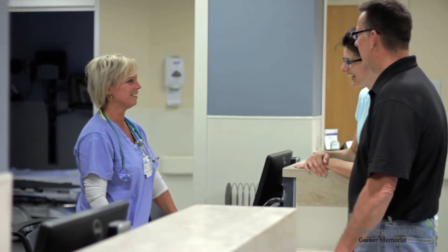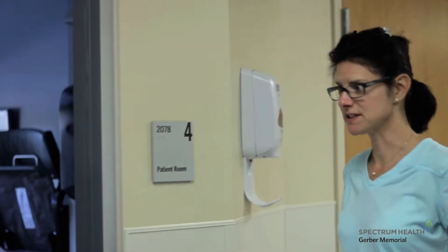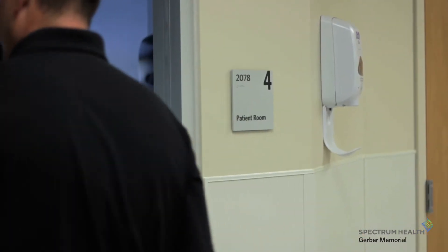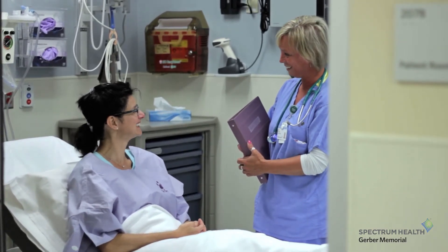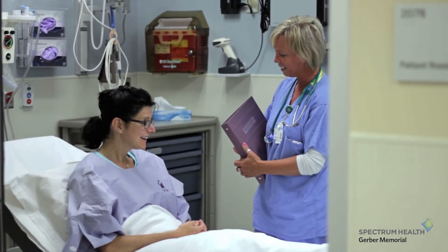This space boasts 15 private patient prep and recovery rooms, including a TV and patient warming systems, allowing the patient to control the comfort level. All the rooms are the same. Patients will be seen in their room by a nurse, a physician, and an anesthetist prior to their procedure.